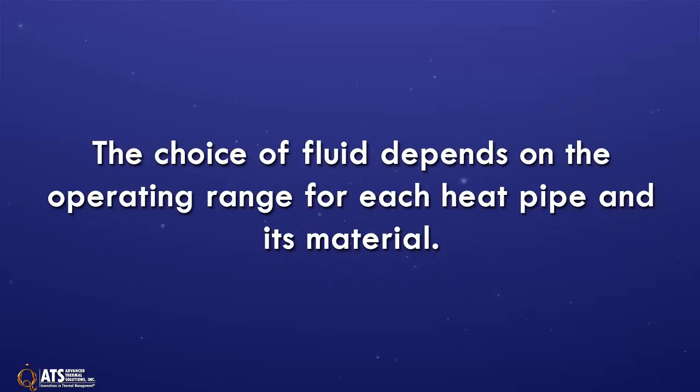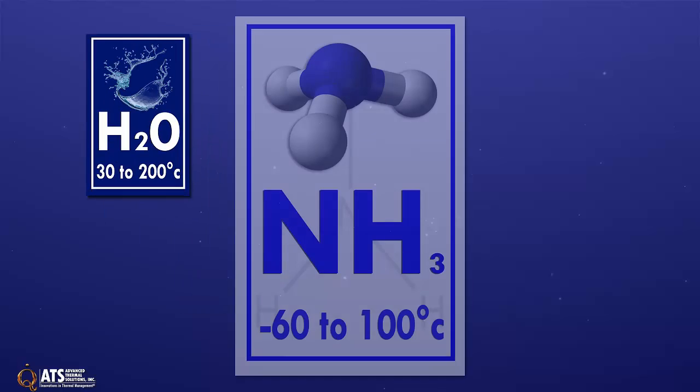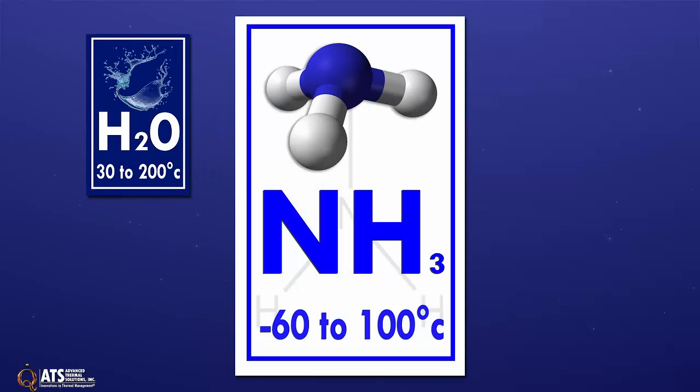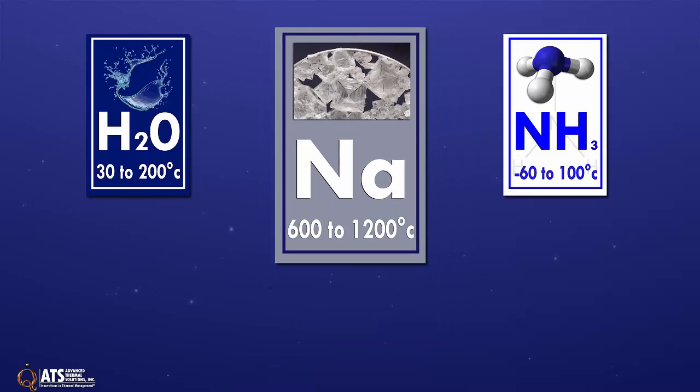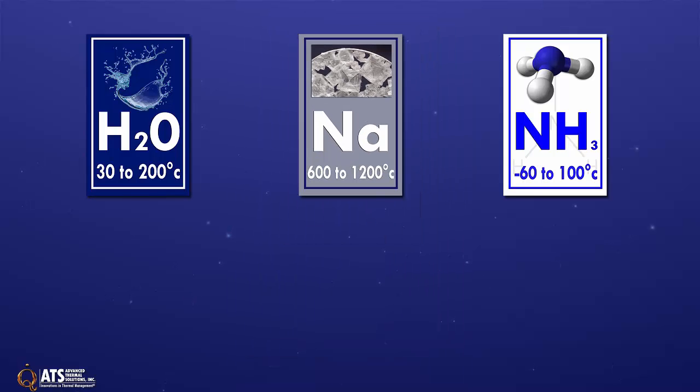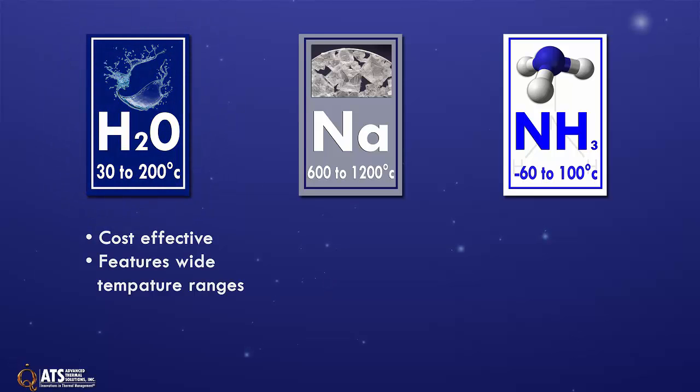The choice of fluid depends on what operating range the heat pipe needs to function in and the metal in which the heat pipe is made of. Water has a useful operating range of 30 to 200 degrees C. Ammonia has a useful operating range of 60 to 100 degrees C. Sodium has a useful operating range of 600 to 1200 degrees C. ATS uses distilled water in their off-the-shelf flat and round heat pipes as it is cost-effective and can be used in a wide temperature range.